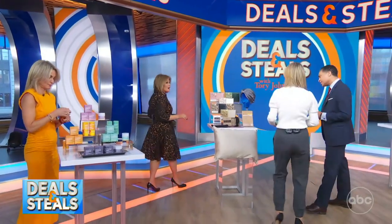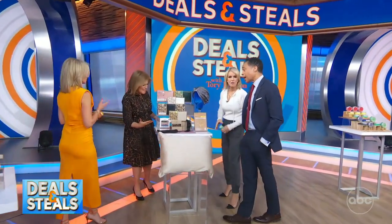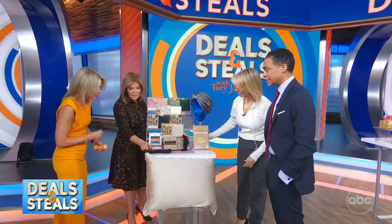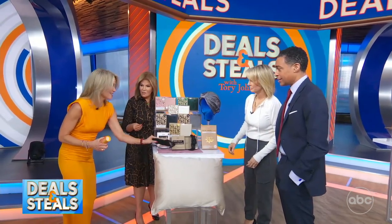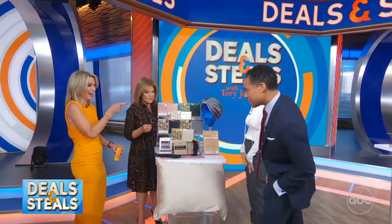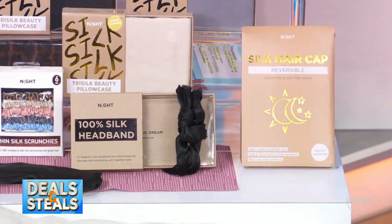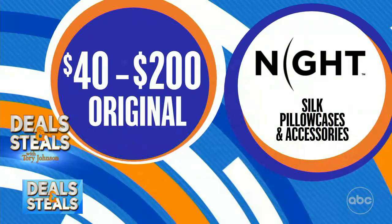Very often I bring you satin things for sleep, but today we're upgrading to all silk. We've got silk pillowcases, silk scrunchies, and silk headbands. Inside this headband is a cold ice pack — so if you've got puffy eyes, this is going to be great for that. Silk is smooth and good for hair. These prices start at $20 with free shipping.